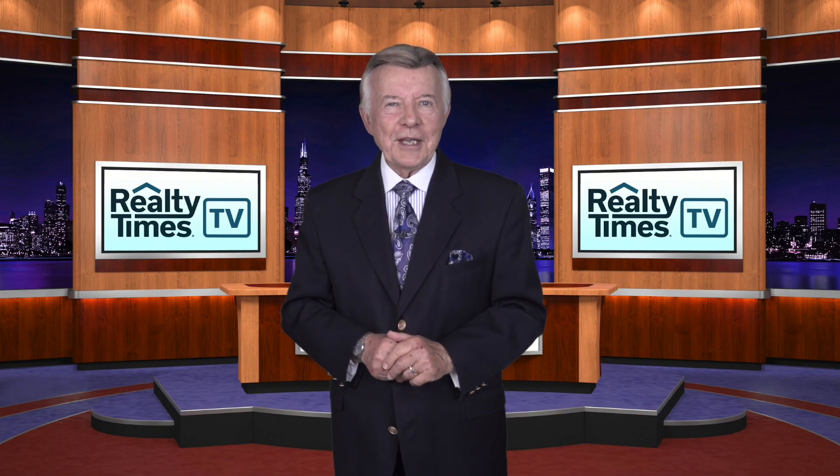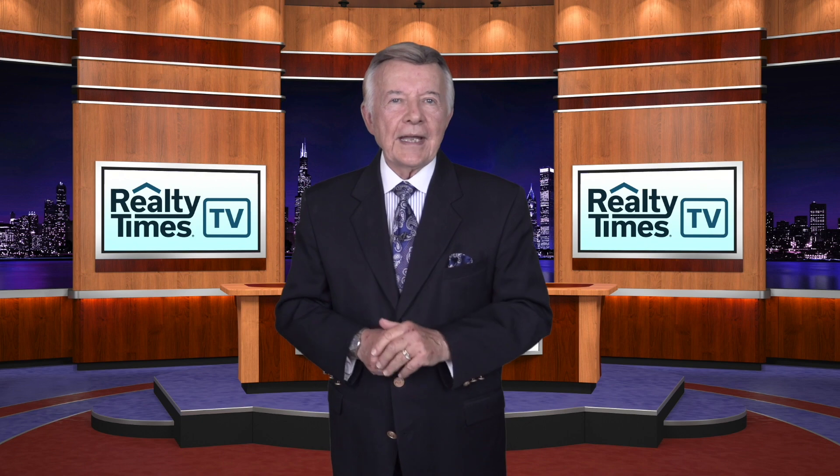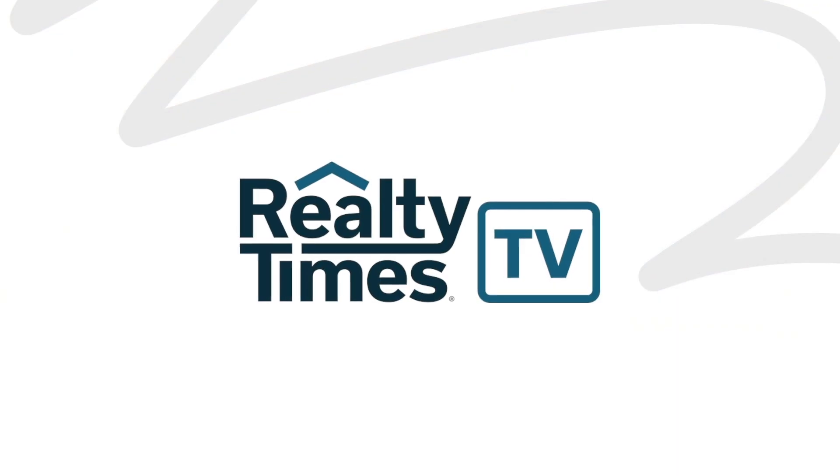Well, that's all for now. Thank you for joining us. Please come back and join us again for another Realty Times News Update.